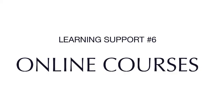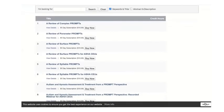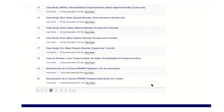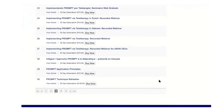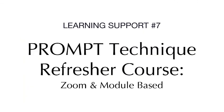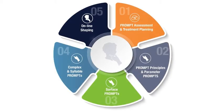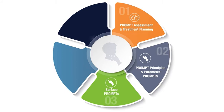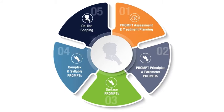We offer a wide variety of online courses that allow you to practice implementing prompt assessment, treatment, and technique as well as further your understanding in these areas. The prompt technique refresher course is tailored for prompt trained clinicians who want to become more proficient in their ability to implement prompt assessment and treatment, in addition to executing prompt technique. It is comprised of a guided review and practice of the four levels of prompt — parameter, surface, syllable, and complex — as well as the prompt assessment and treatment planning process.